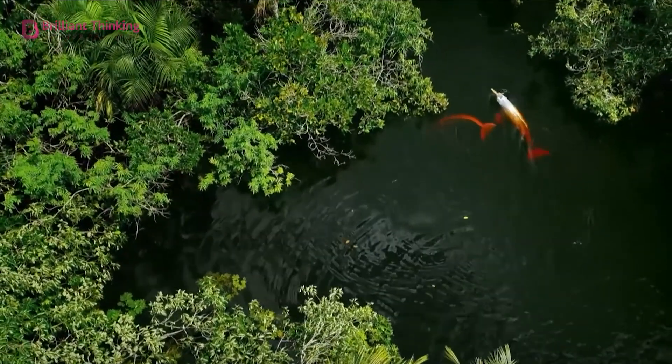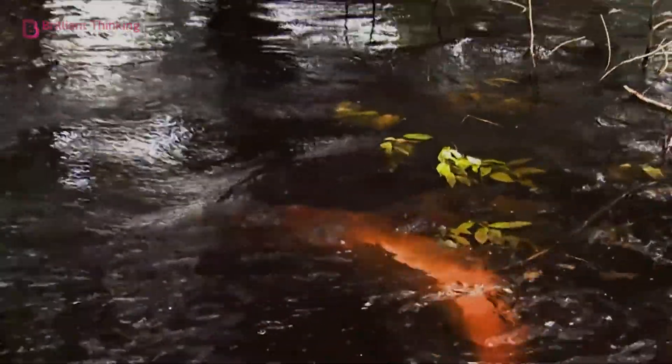Number five: pink dolphins. Popularly known as the Amazon river dolphin, pink dolphins can be found in the Amazon river basins that stretch across seven South American countries. This rare species can only be found in fresh water, and their population spans only a few tens of thousands.